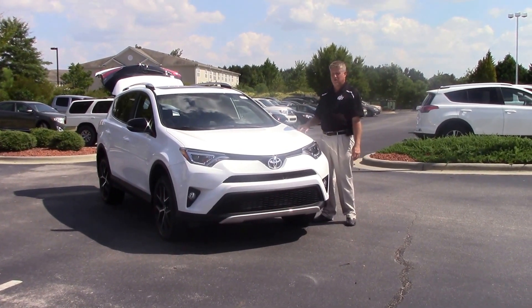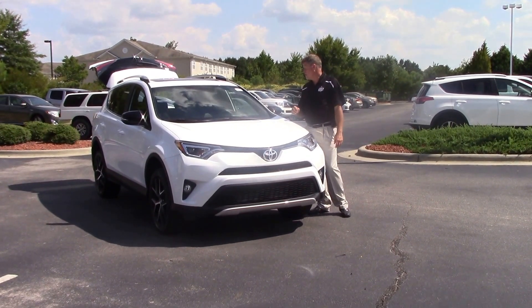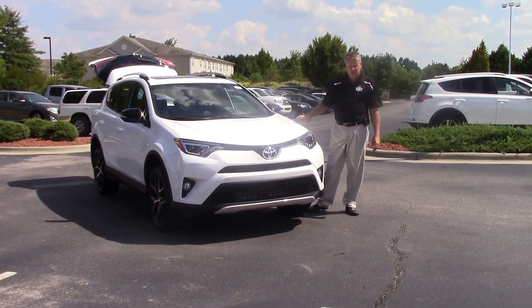Good afternoon, everybody. My name is Mike Daines. Today we're talking about TN9679 — it's a 2016 Toyota RAV4 SE in super white.